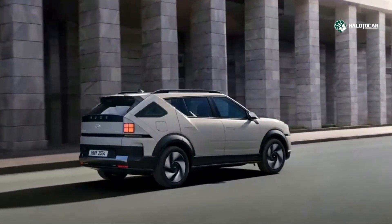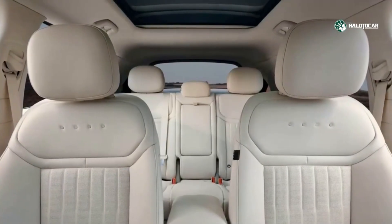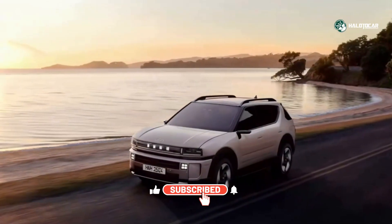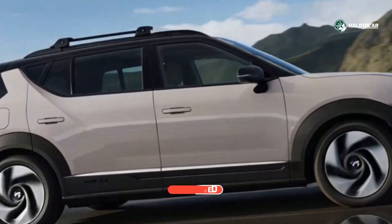The 2026 Hyundai Nexo demonstrates that hydrogen fuel cell vehicles haven't been left behind — they're evolving. With the latest generation, Hyundai has taken serious steps to elevate the Nexo's design, performance, and practicality to match the expectations of modern mobility.